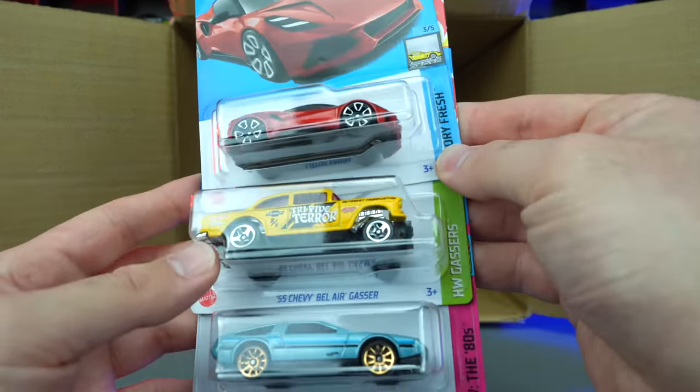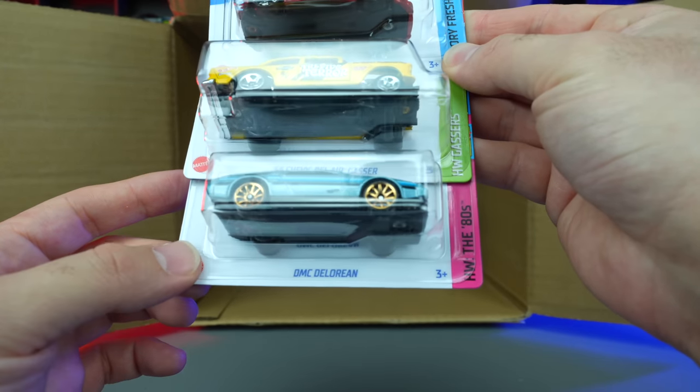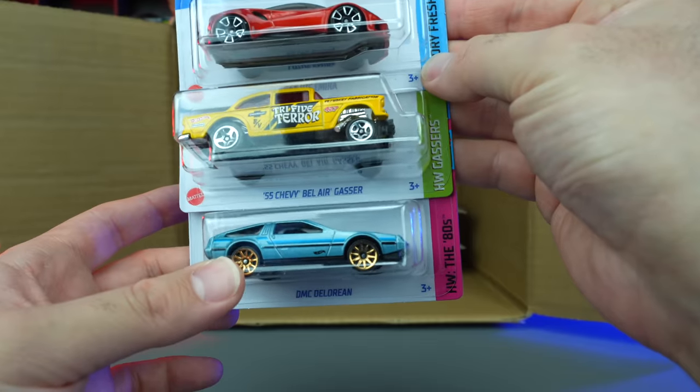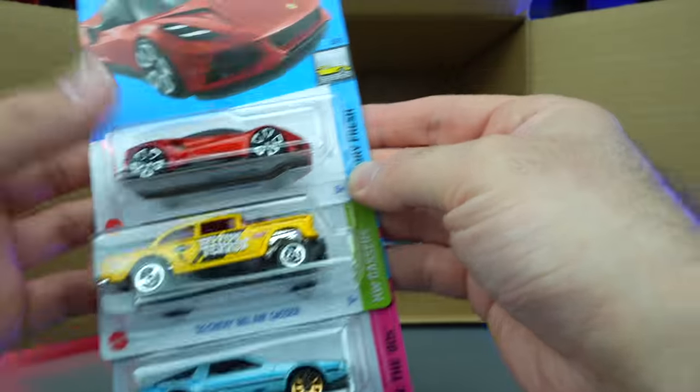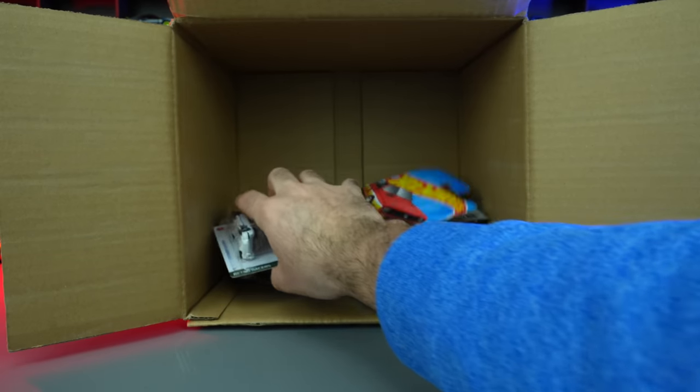Lotus Amira, the 55 Chevy Bel Air Gasser, and the DMC DeLorean — new color variation. I think we saw that one in our previous case. We got several carryovers, but still some new cars.